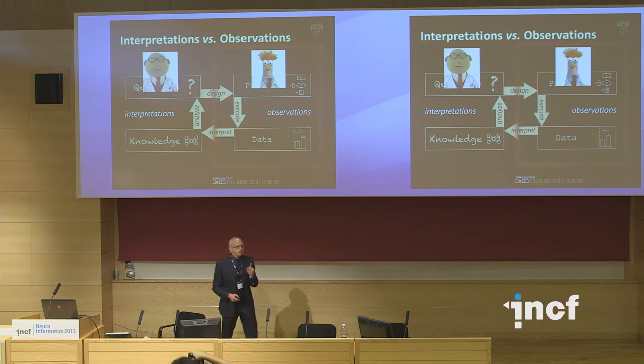In terms of the knowledge engineering systems we develop, we want to emphasize stuff on the left-hand side. This is important because we want to avoid the creep of having interpretive knowledge creep into our representation. So one aspect of the work I'll talk about is how we really focus on just looking at scientific observations.